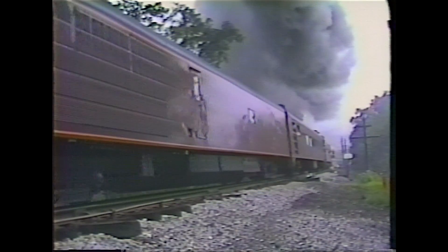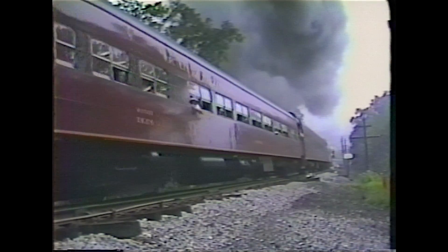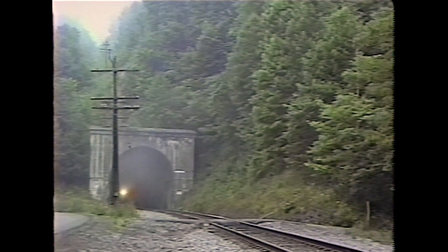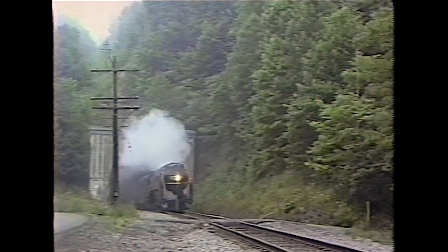The mighty 611 puts on an outstanding show wherever it goes, and that is especially true when it travels to rare mileage territory. Not only is that cultish group of rare mileage collectors present, but of course so are the rail fans — those who follow the 611 here, there, and everywhere, and those who come out just for special runs like this one. This is the old Norfolk Western Dry Fork Branch.